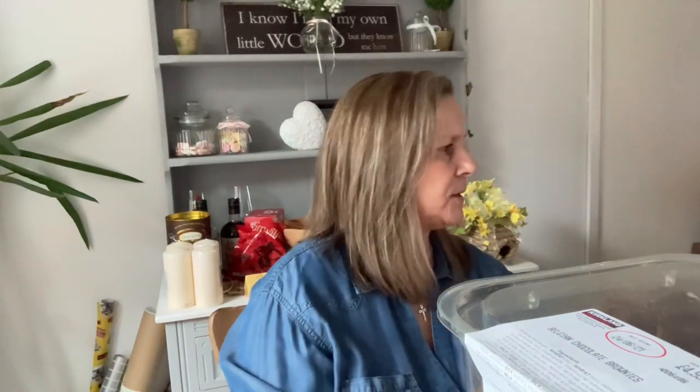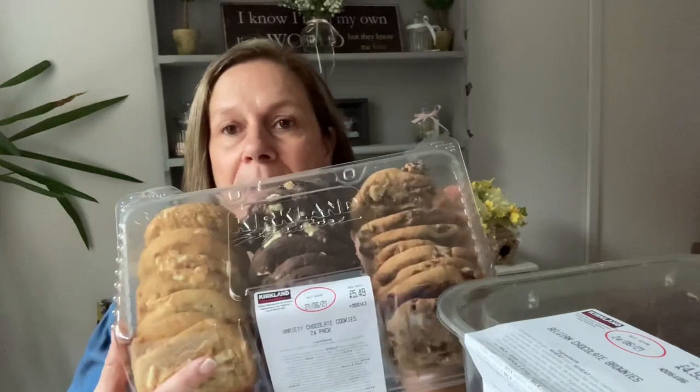We picked up some cookies — special request from our daughter. I've hauled these before and they're absolutely delicious. You get 24 in the pack for £5.49. It looks like there's white chocolate chip, double chocolate, chocolate chip, and chocolate chocolate chip. They'll be gone quickly — I'll be sneaking some of these before tomorrow!